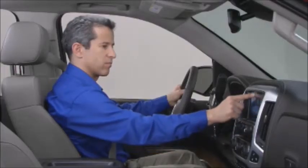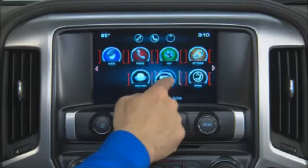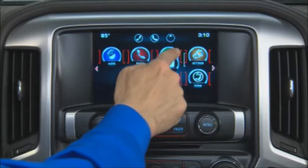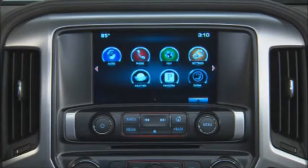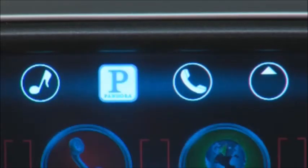To move an application into the app tray, press and hold the icon you'd like to move, then drag the icon to the app tray and release it. Press the home button on the faceplate to exit and complete the action. Use the same technique to remove an app from the tray.